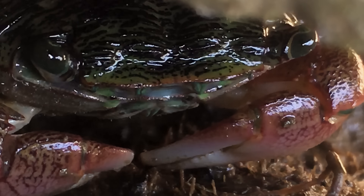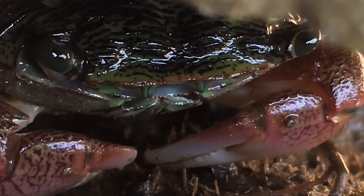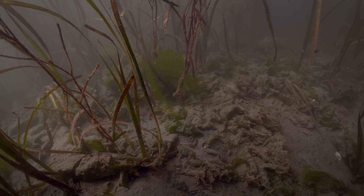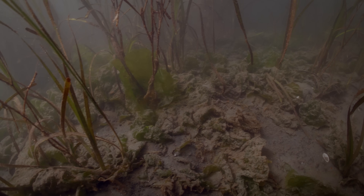Things got even worse in the following decades. Crab populations exploded, causing erosion and a massive die-off of native seagrass.